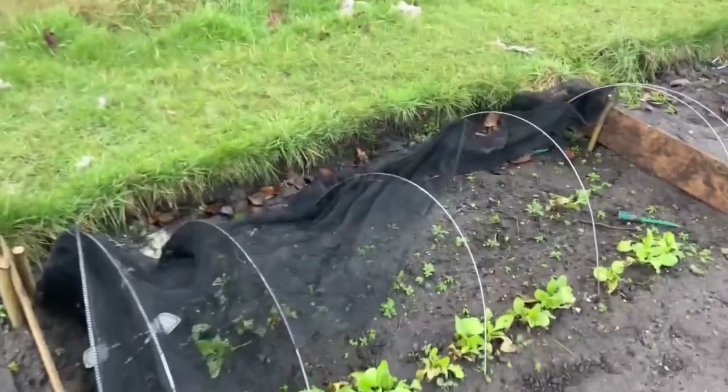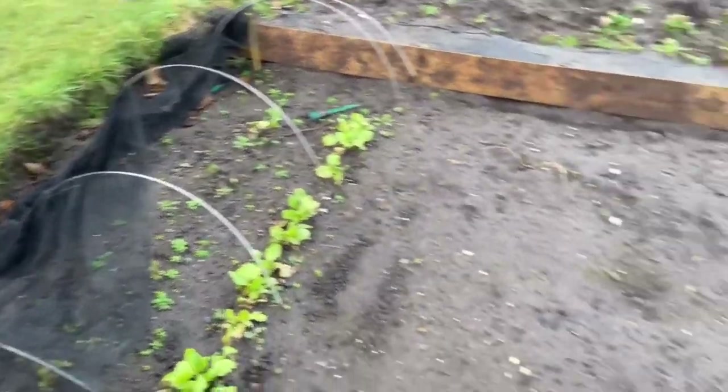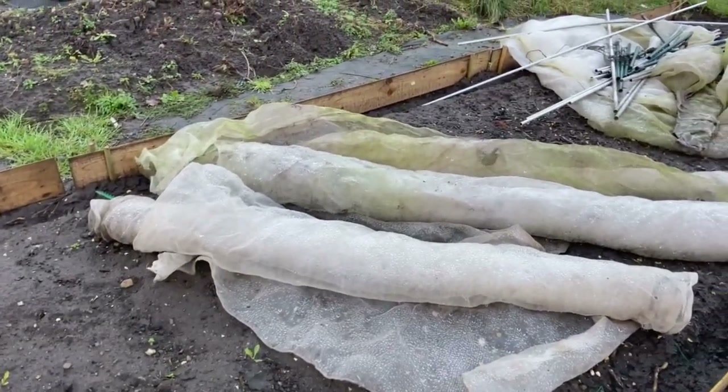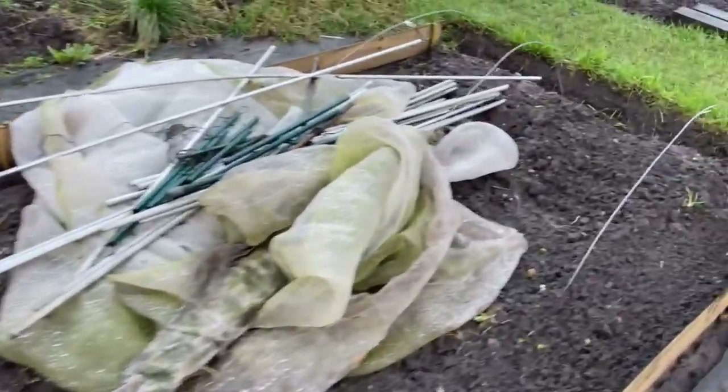This was the chard - sown a bit too late after clearing this bed, but the raised sides have survived. We've got the brassica net down, keeping this as a storage area for the minute.